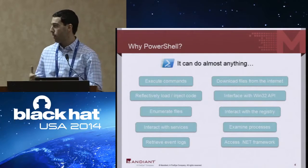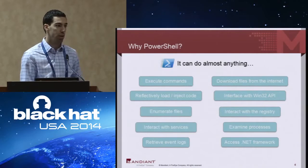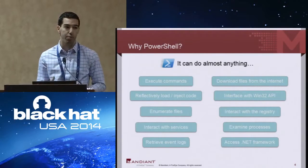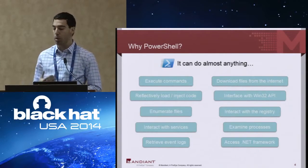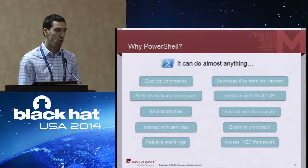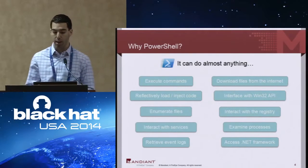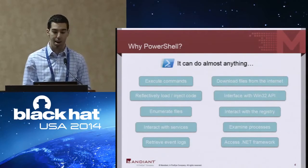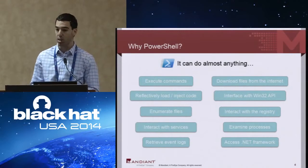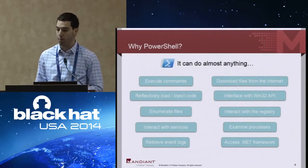We're not going to explain how PowerShell works or all the things you can do with it. Suffice it to say, if you're not familiar with it, it's an incredibly powerful command line and scripting environment. It can do almost anything from basic remote or local command execution to actually invoking the entire .NET framework, loading and executing code in memory, and interacting with the Windows API.